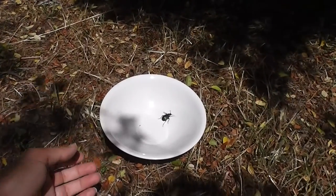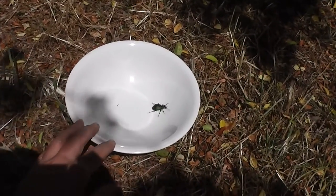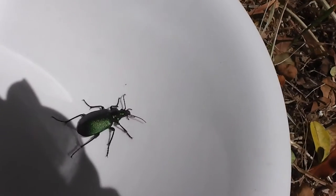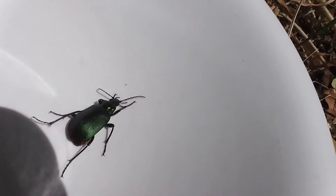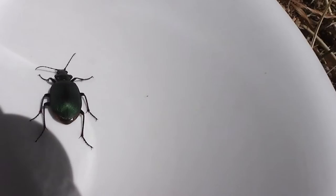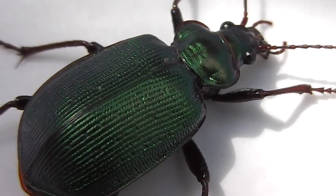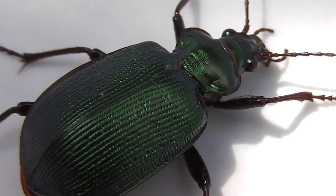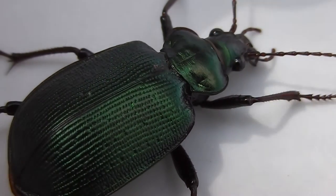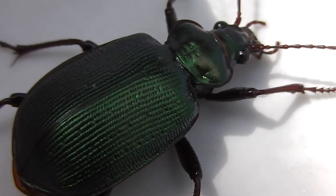Here it is out in the sunshine. It generally looks black unless you see the sheen on it — it generally looks black unless you catch it at an angle that brings out the green. So I'll let it go now. Make one last movement.